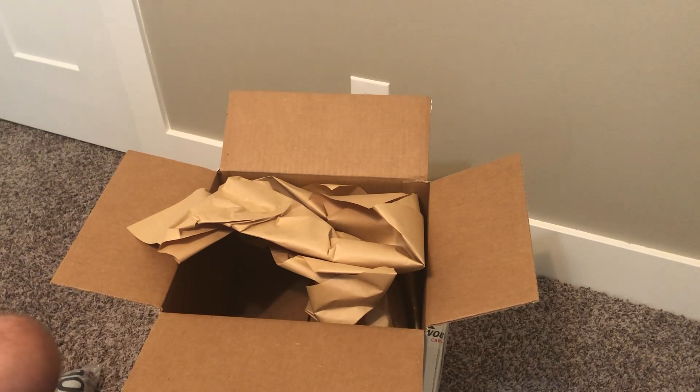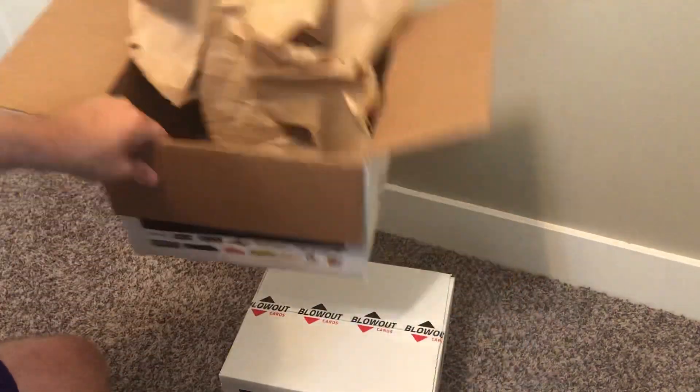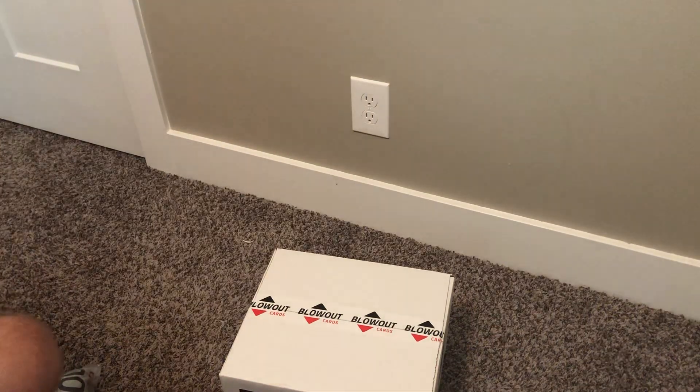Pretty good box break compared to what I've seen some other people getting in theirs. This one had some different items than what I've been seeing, which is actually pretty cool — especially a foreign language one. I love to collect foreign language cards. I have a lot of the different Pokémon cards in different languages. That's it for the first box. I'll get another one posted here in the near future. Thank you.